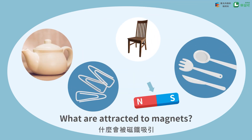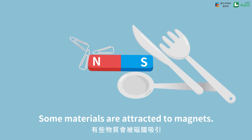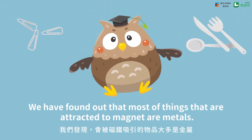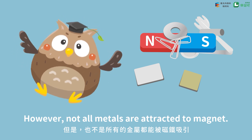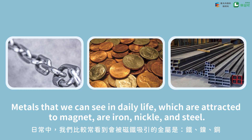What are attracted to magnets? Some materials are attracted to magnets, and some are not. We have found out that most things that are attracted to magnets are metals. However, not all metals are attracted to magnets. Metals that we can see in daily life which are attracted to magnets are iron, nickel, and steel.